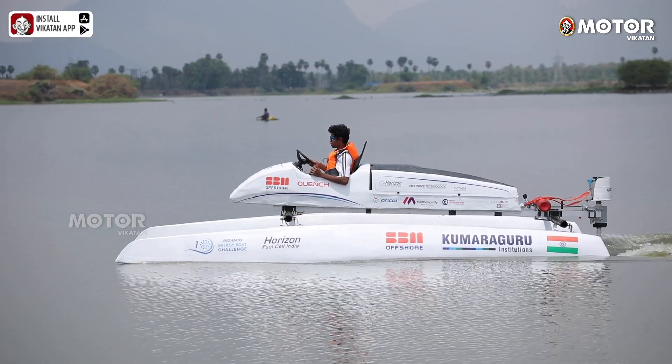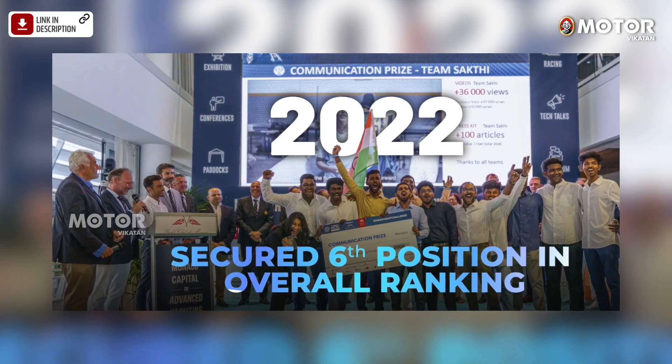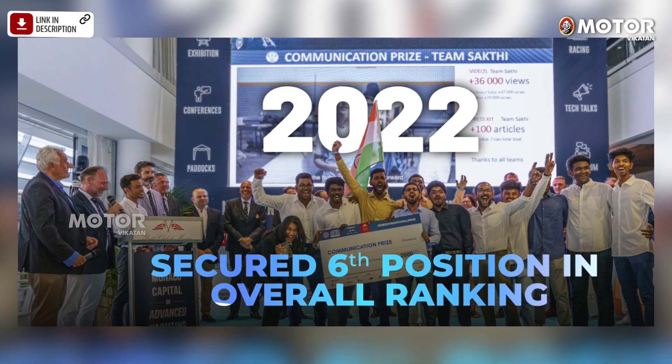Last year, we participated in the energy class category. We went to Monaco and among 16 countries, we achieved 6th place. We also achieved a communication award. This is India's first hydrogen-powered catamaran and last year we won for Team C Shakti — the prize is worth 2,000 euros.